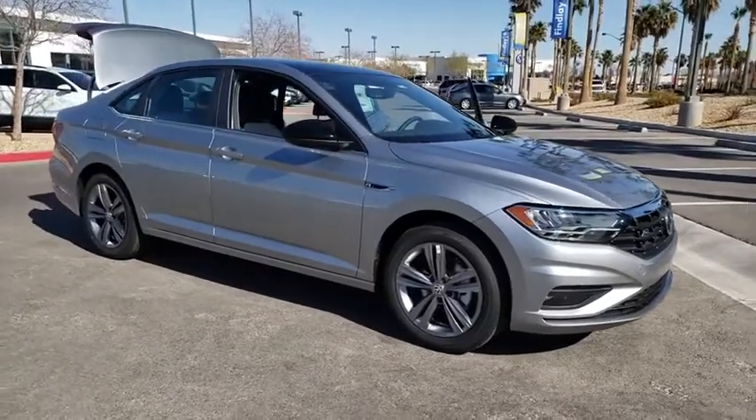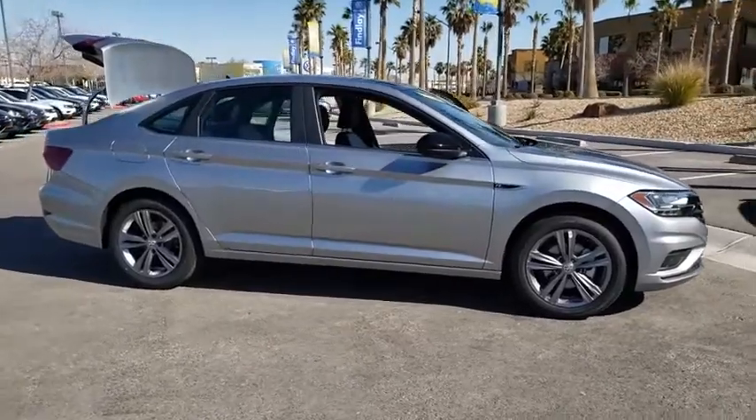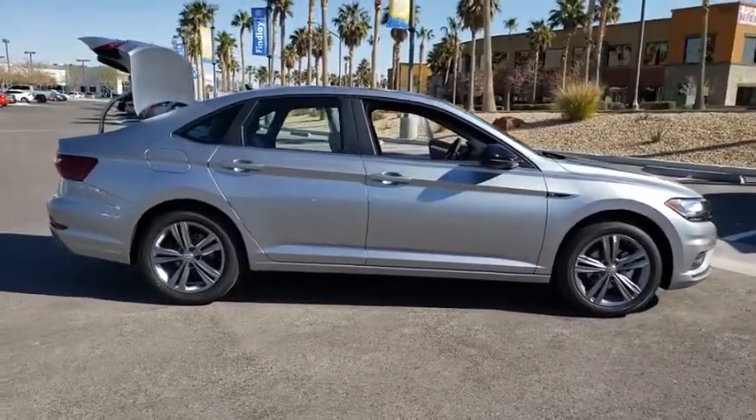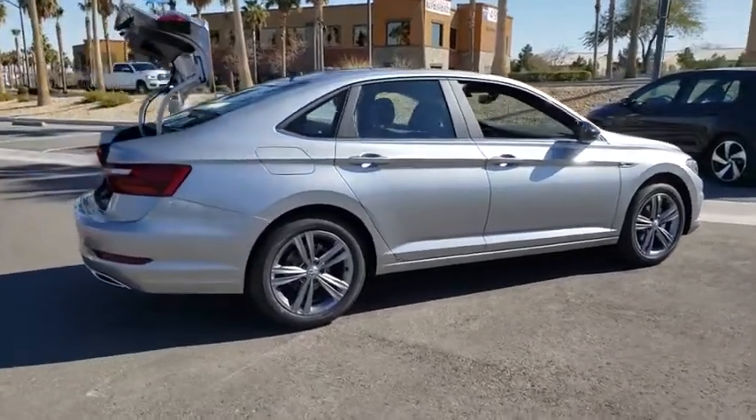Take a ride in the 2020 Volkswagen Jetta. The Jetta is a premium car that is family friendly with a great price. Agile and confident handling. This vehicle has less than 100 miles.